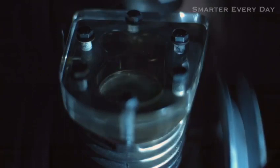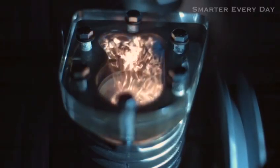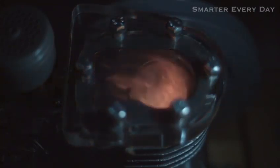Intake. Compression. Power. Exhaust. Intake. Compression. Power. Exhaust.